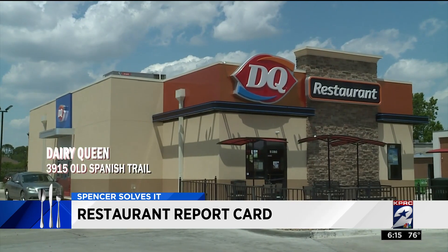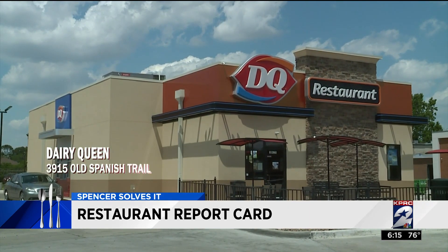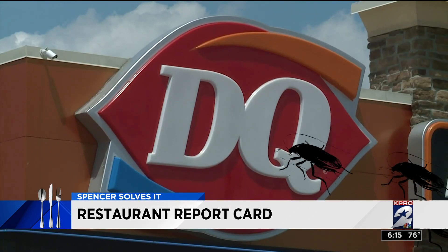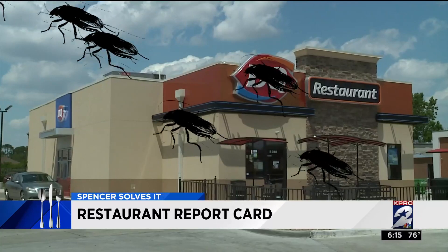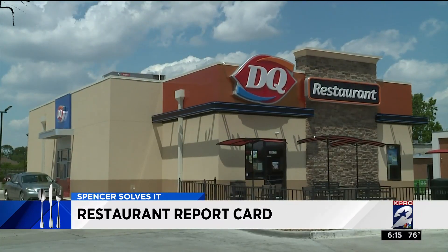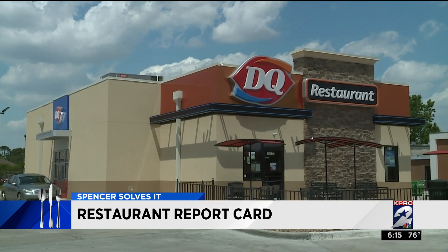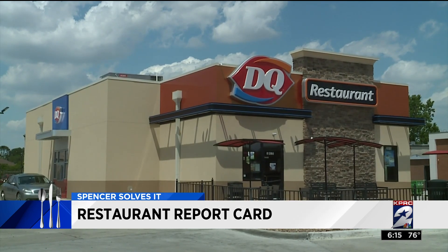And yet again, another roach infestation discovered at the Dairy Queen on Old Spanish Trail. Here, the inspection team found an infestation of German cockroaches on the frozen dessert machine — that's where they pump out the ice cream. Yikes! The machine was ordered removed entirely from that restaurant.